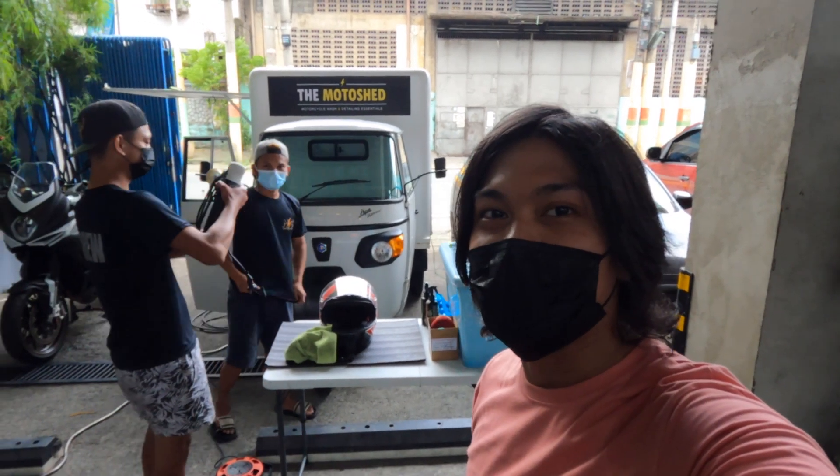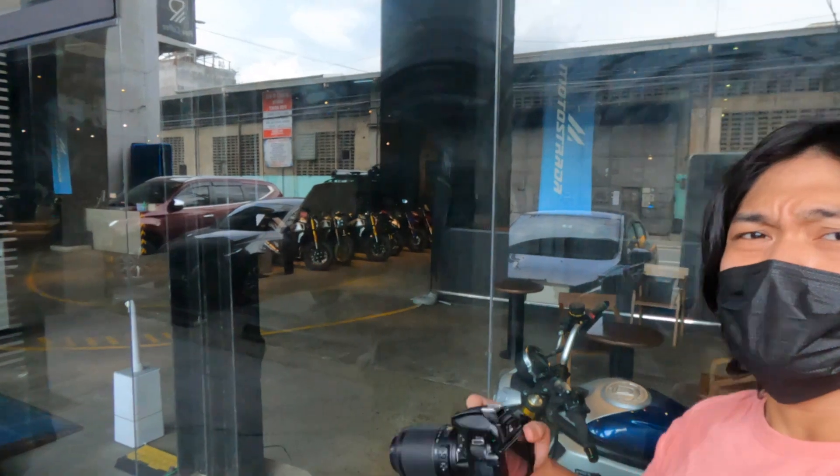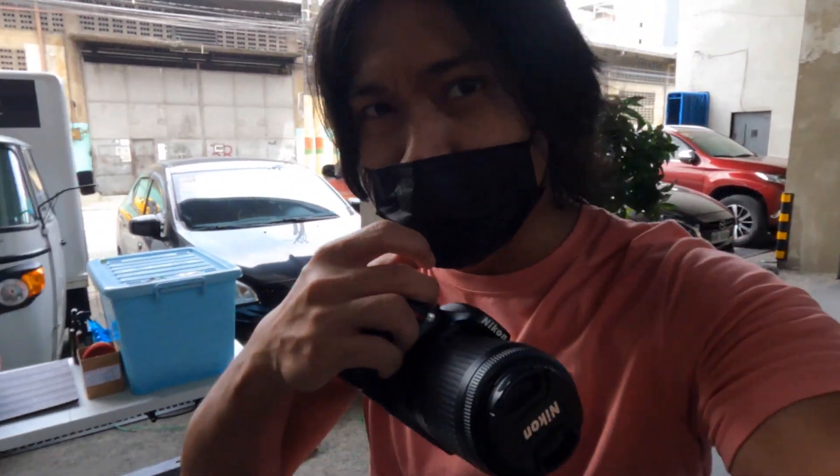What's up guys, over here in Motostrada, also known as the CFMoto MV Agusta showroom, that's right behind me. So we have here the pop-up Motoshed.